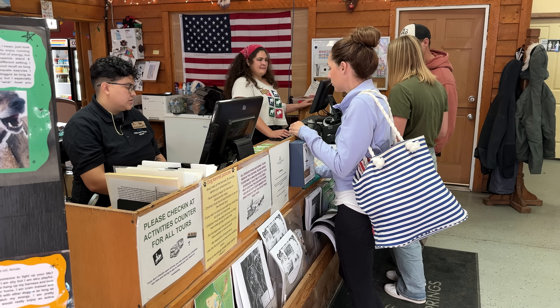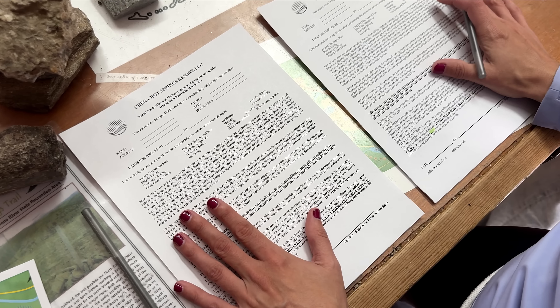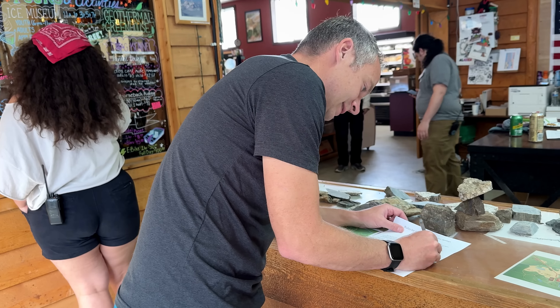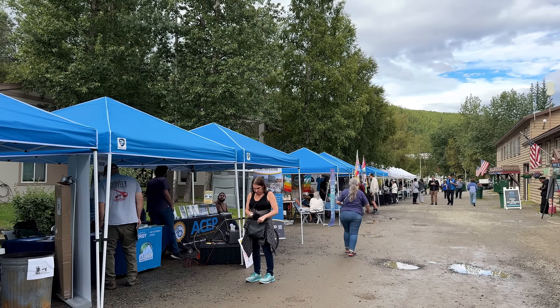Apparently we have to sign our life away for injuries from recreational activities. We came the same day as the renewable energy fair. Joseph got his free ice cream. Is it good? It's free ice cream. That doesn't sound promising. We are finally ready to hit up the ice museum.